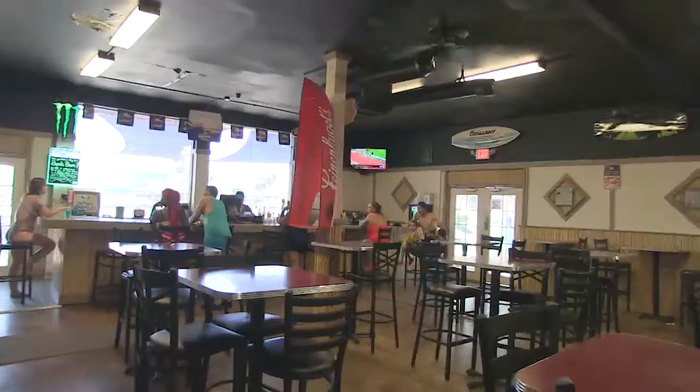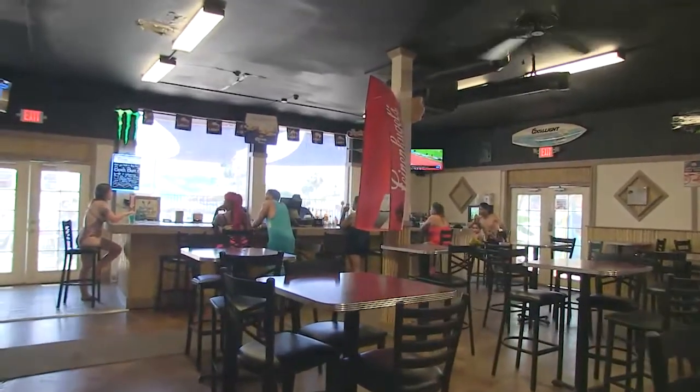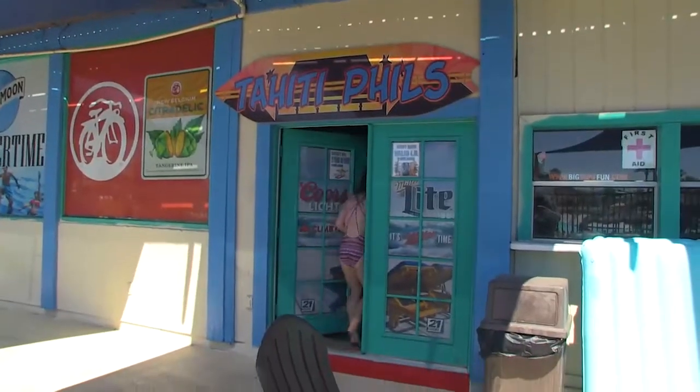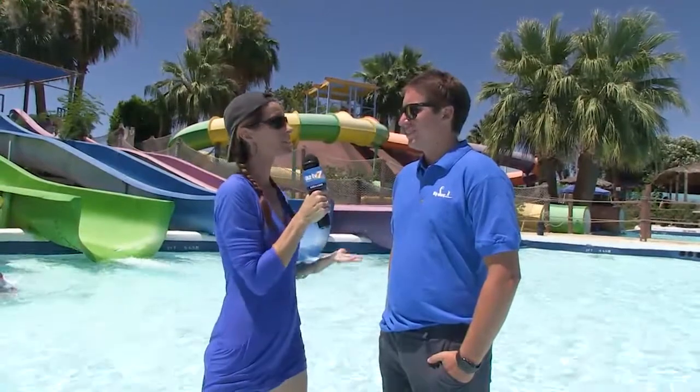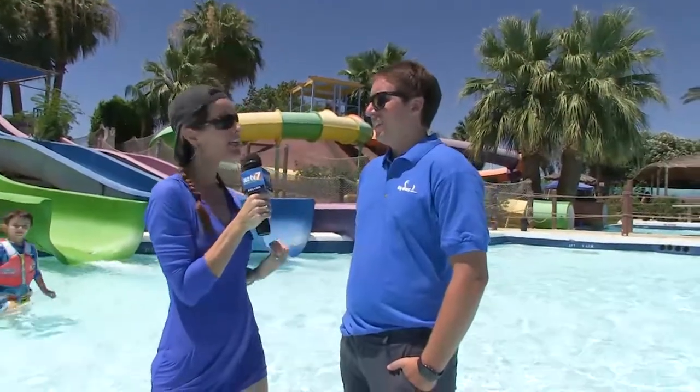For the parents, there's something special too — a full service bar called Tahiti Fills. On water safety, guests are allowed to bring their own life-saving devices as long as they're Coast Guard approved, but if they don't have one, Big Surf provides them free of charge to all guests.